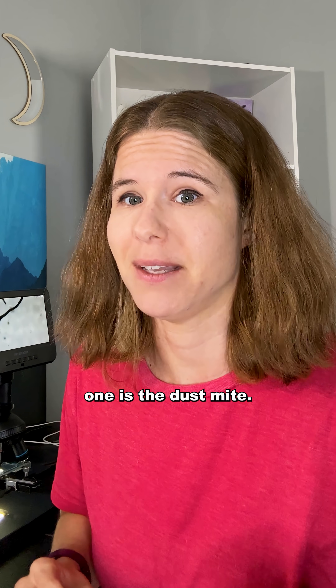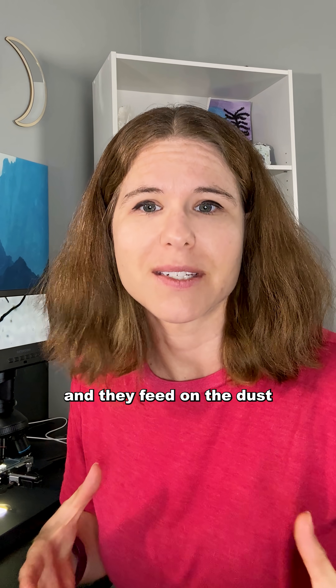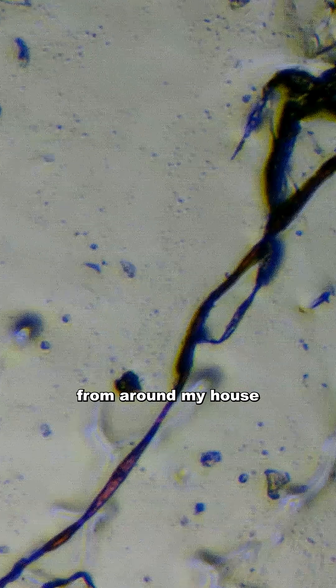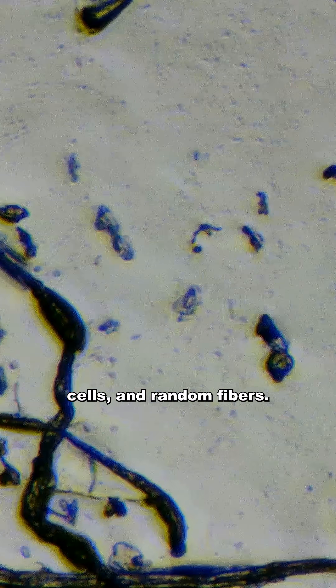But the most common one is the dust mite. These guys are so small that you can't see them with your eyes, and they feed on the dust in your home. I sampled some dust from around my house, and you can see that within the dust there's hair, skin cells, and random fibers.